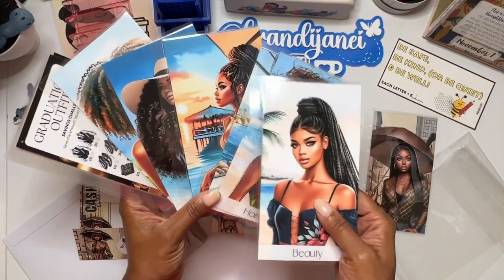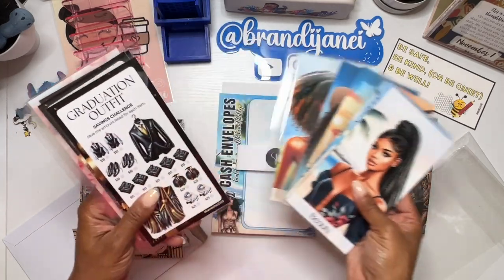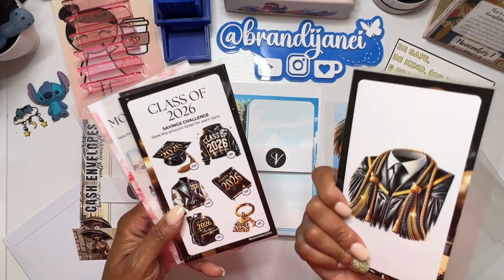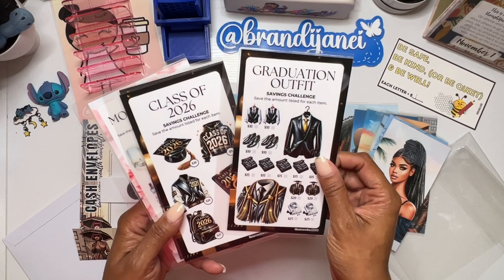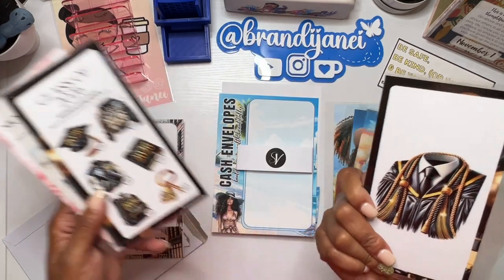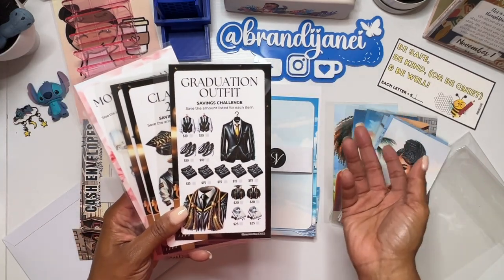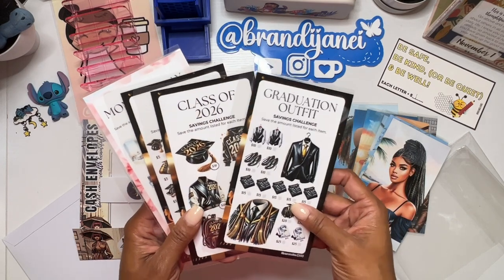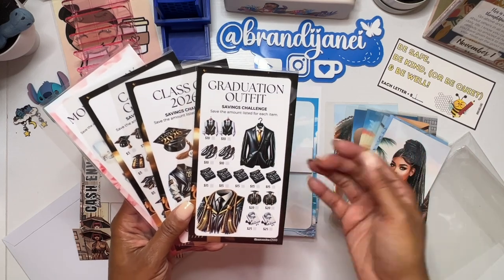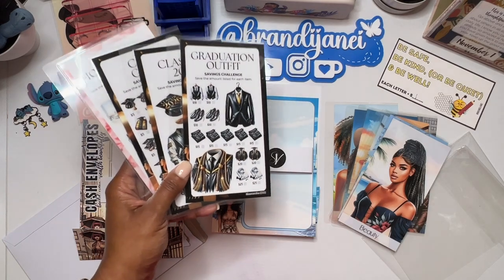Oh, I didn't realize — apparently I picked the man one! That's hilarious. I didn't realize I picked the man one. But that's okay. So anyway, this is for getting ready for graduation, because I'm supposed to be in the class of 2026. I just wanted to kind of get prepared for that as well. I guess it doesn't really matter.